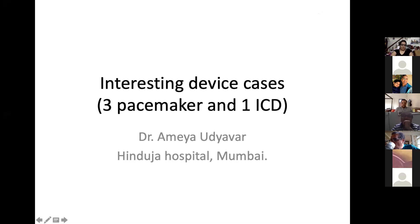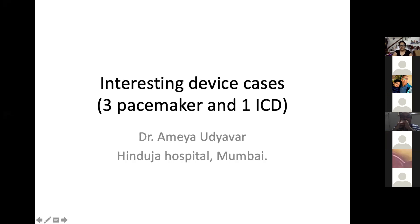The moderator transitions to device cases, introducing Dr. Aya Udjawar from Mumbai. The first device case is a 66-year-old male, diabetic and hypertensive, with tachy-brady syndrome presenting with syncope. A dual-chamber pacemaker — St. Jude Medical Accent DR — was implanted in 2014. He was comparatively asymptomatic but on interrogation was found to have 17 episodes of mode switch and 5 episodes of high ventricular rate recorded at 175 beats per minute.